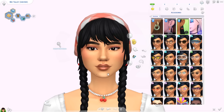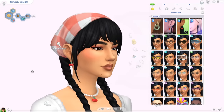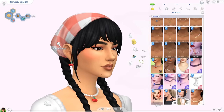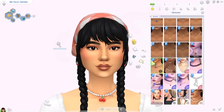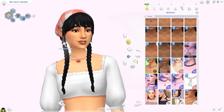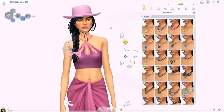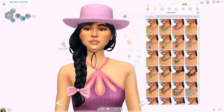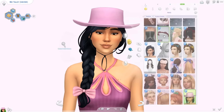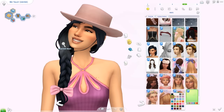For accessories, I have these cherry earrings and necklace — look how cute. They come in different metallics. The necklace you can also download on a gold chain, but I got the pearls. Then we have the Angela hat — I feel like it goes really well with Horse Ranch. It's very cute and comes in a load of colors. There are so many options; I think it's adorable.